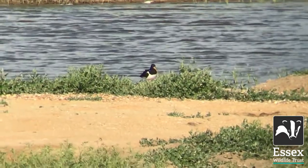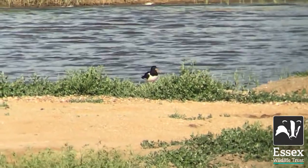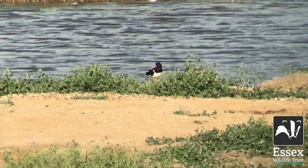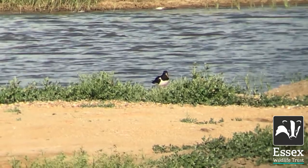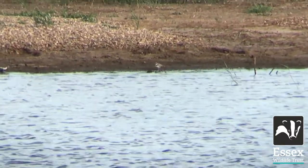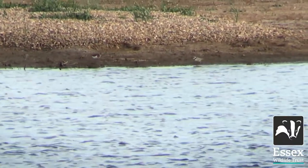One bird we get nesting here most years on the lagoon is the oystercatcher — with its bright orange bill and its lovely black and white plumage. It really is a striking bird and one that's underrated I think, but they do nest here. They'll have a clutch of two or three eggs, nesting here and also on the wet grassland. One of the scarcest breeding birds we get on site is the little ringed plover. Here you can see one moving along this lovely muddy edge, right next to a common sandpiper which is actually a passage wader.